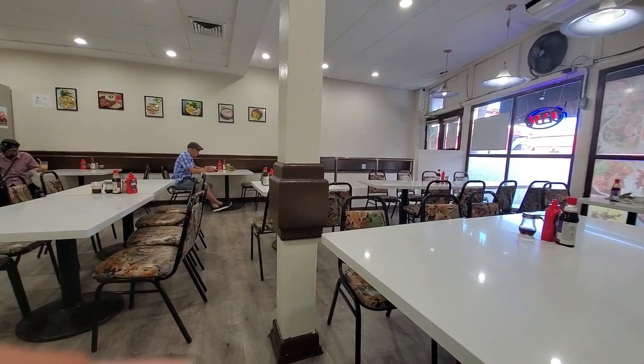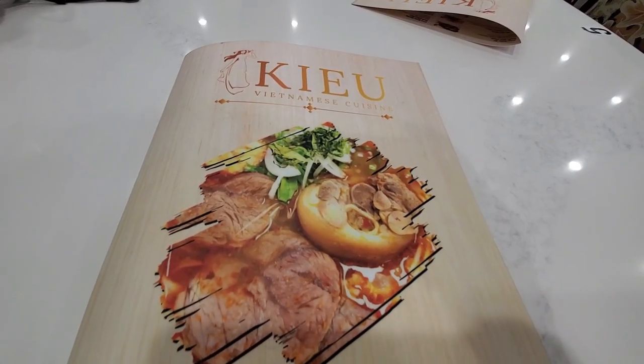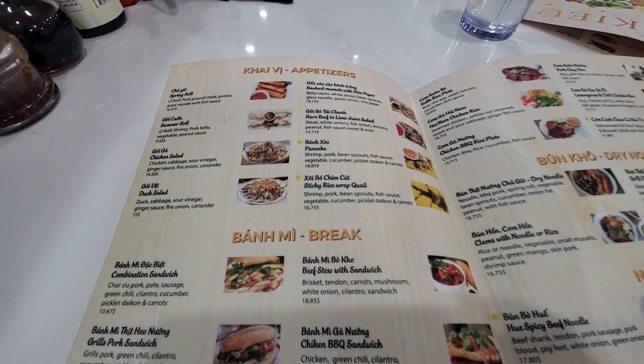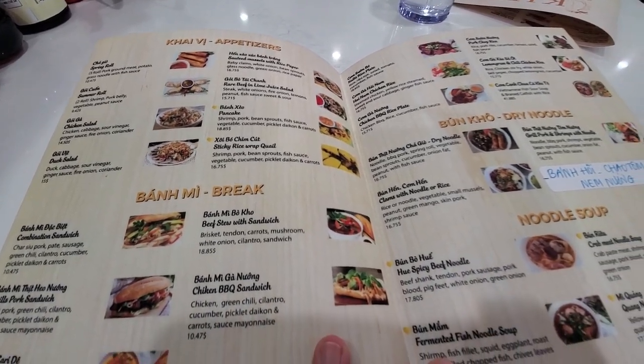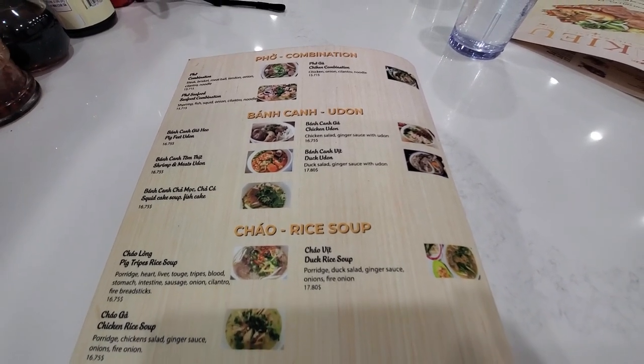We got seated right away, and actually there's a lot of people in here eating. It's very clean and bright in here, and the menu is pretty extensive. They've got rice dishes, different types of noodles for Vietnamese cuisine, udon, and different types of rice noodles, tom tom, rice dishes, your typical spring rolls and summer rolls.